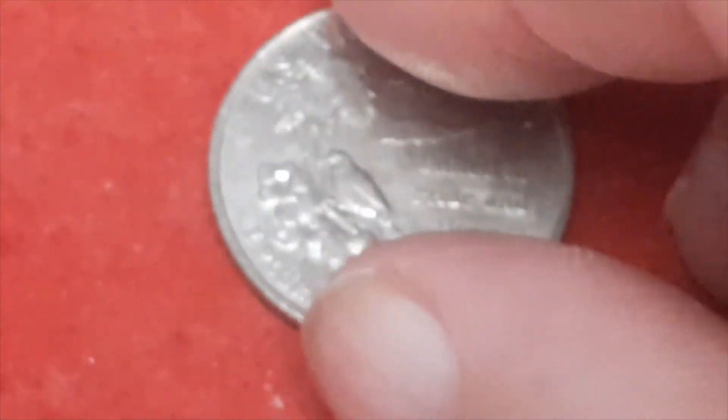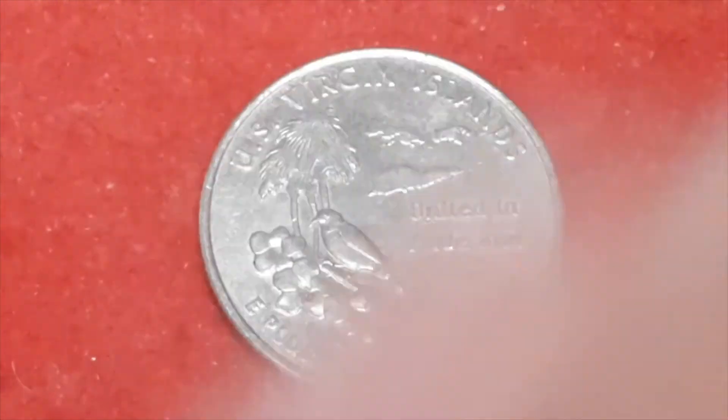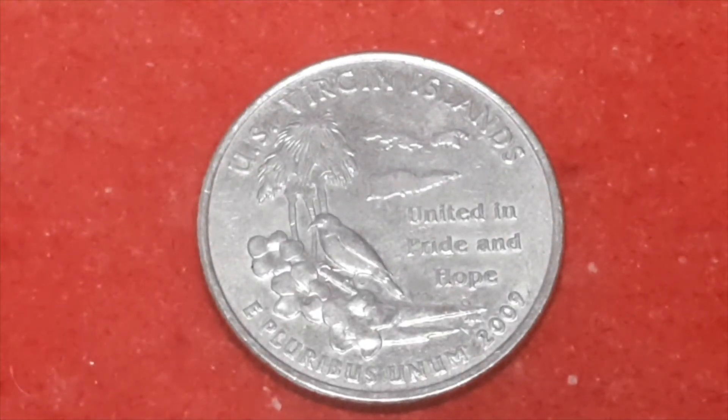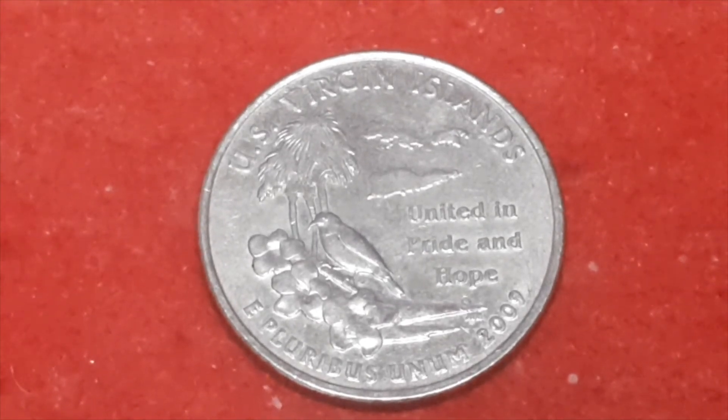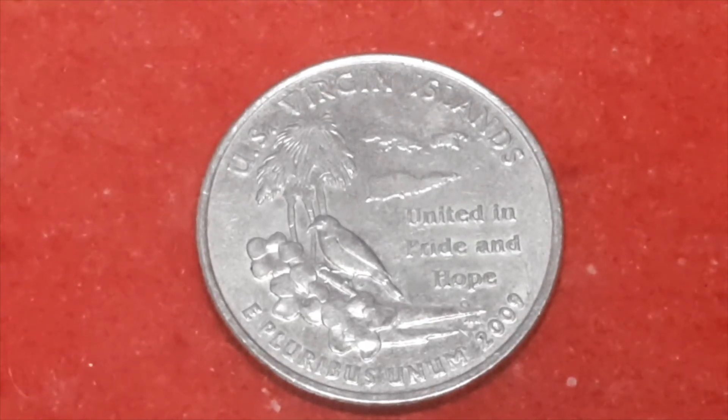There we go — the US Virgin Islands. 2009 with a Denver mint mark, with a total mintage of 82 million.